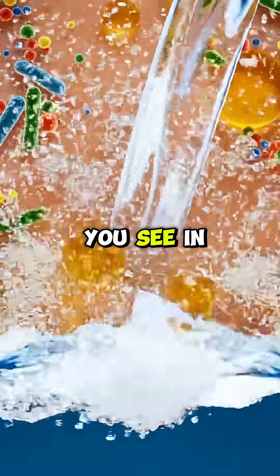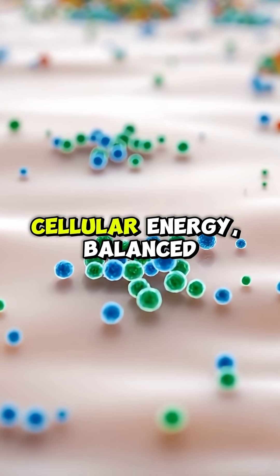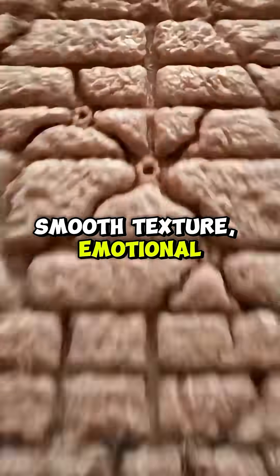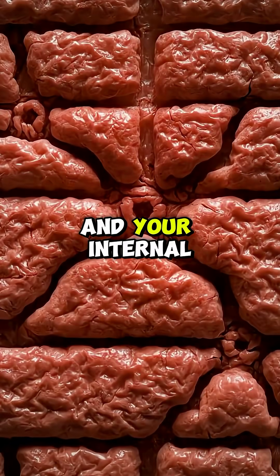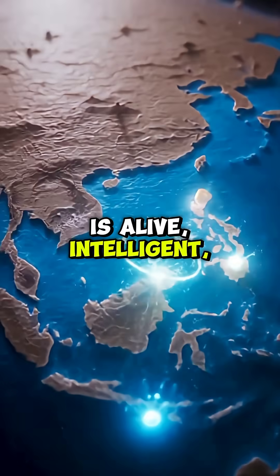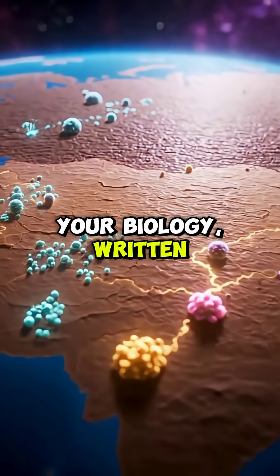So the glow you see in the mirror isn't just a surface effect. It's microscopic light, cellular energy, balanced bacteria, smooth texture, emotional balance, and your internal rhythm, all working together. Your skin glows because your body is alive, intelligent, and always renewing itself. That shine is the story of your biology, written in light.